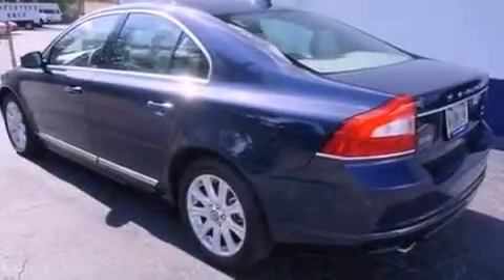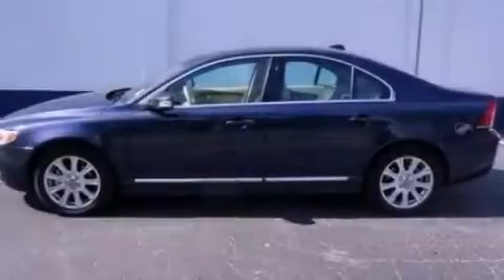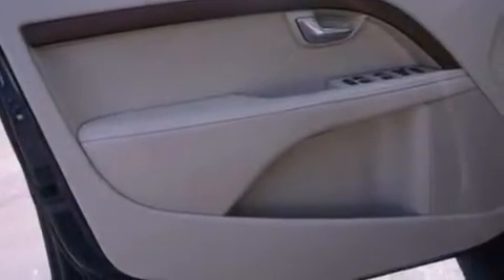The following features are also included: memory settings for the seat's positions so you can recall your favorite alignment with the push of one button, dual power seats, cruise control, a CD player, leather seats, performance tires, an illuminated driver's side vanity mirror, an anti-lock braking system, and air conditioning.